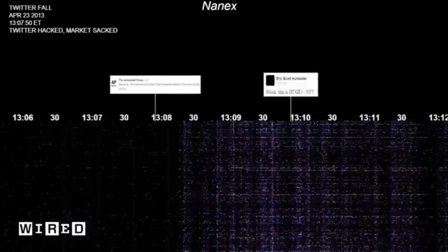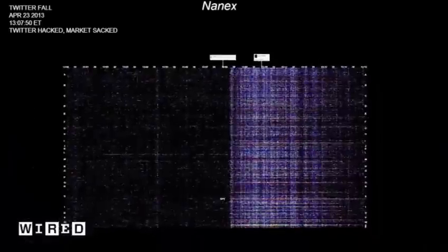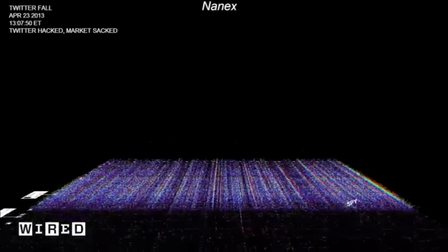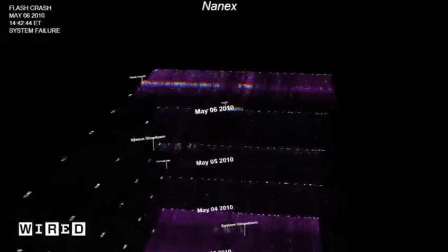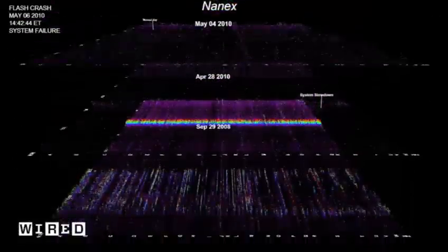We called it Twitterfall — when 12 words caused the most mayhem I've ever seen in the market to date. It was amazing to see the evaporation of liquidity all at once. And finally, this shows five days all stacked up.